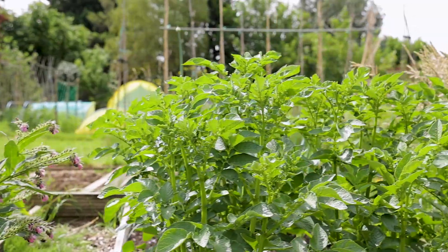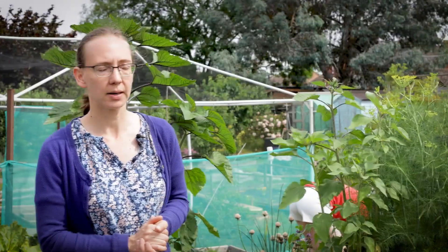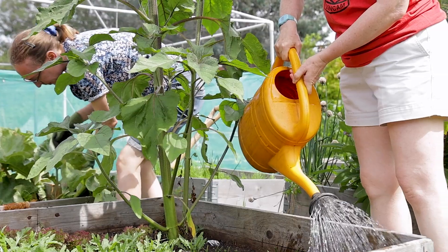We grow vegetables in tyres at the Park Hill site — they seem to work really well. We're just trying to demonstrate different ways of growing things, using things like tyres which would otherwise have been waste that's difficult to dispose of.